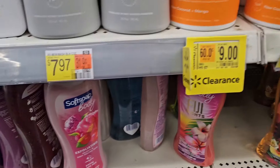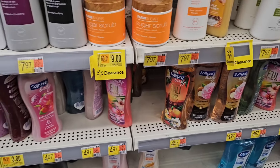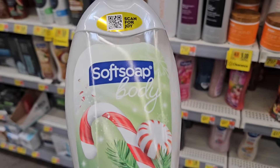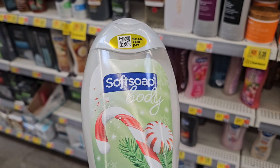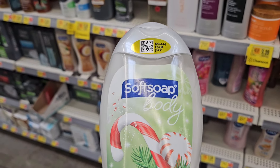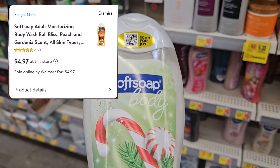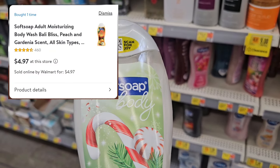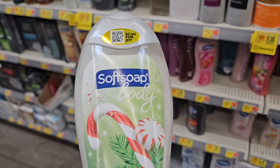But I did see these — and we know these are the Christmas scents. Let me see how much they're ringing up, because on my app it says five dollars, but they are attaching to the Ibotta rebate. So let me see how much these are and I'll go from there.